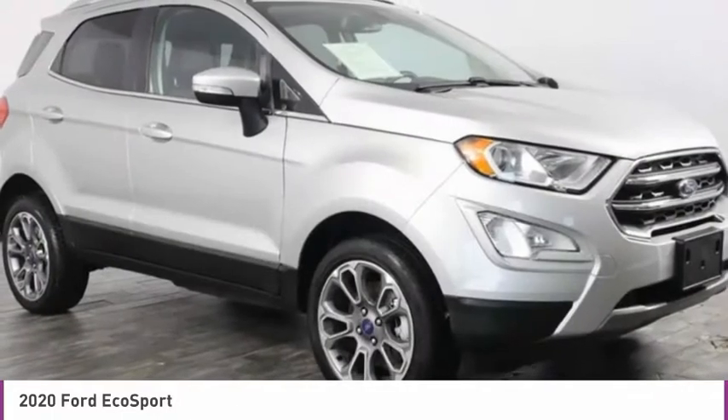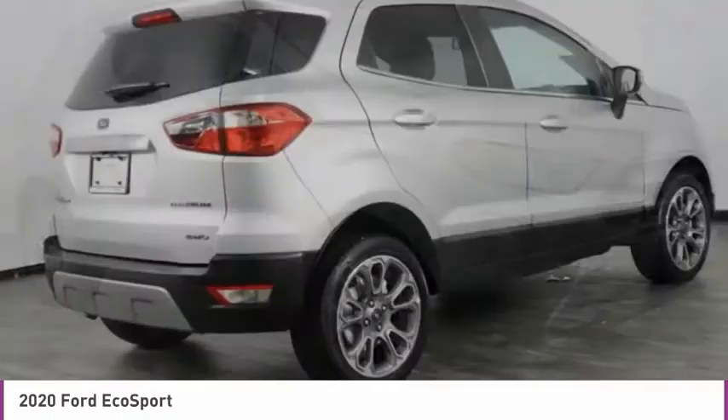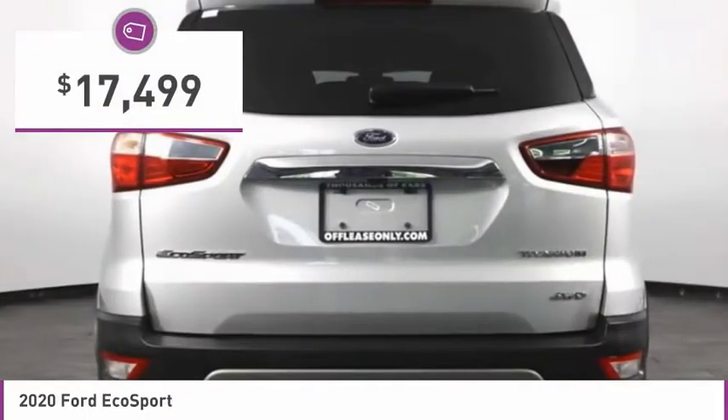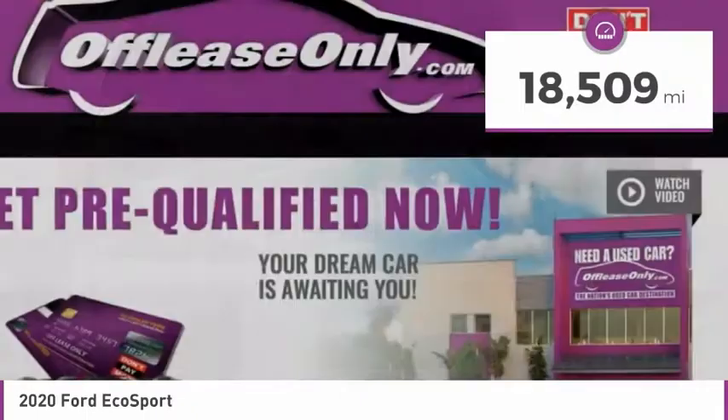It also offers the functionality of an SUV, but in a size where you feel in control, and is priced below $20,000. This vehicle has less than 20,000 miles.